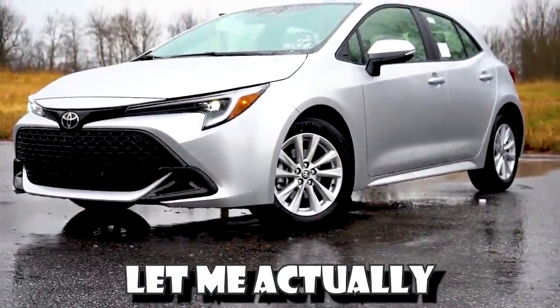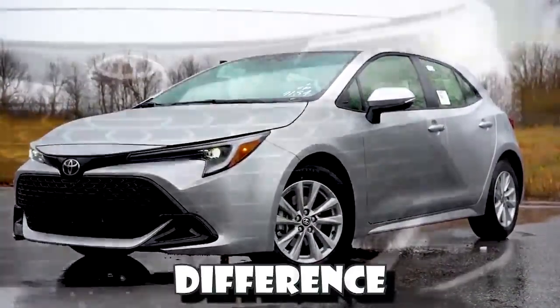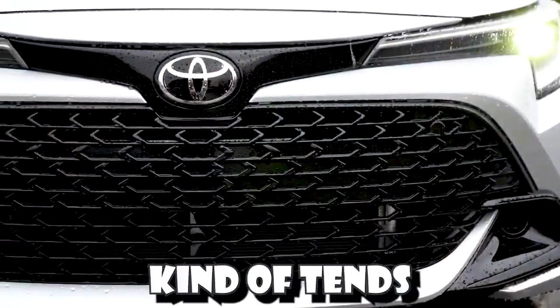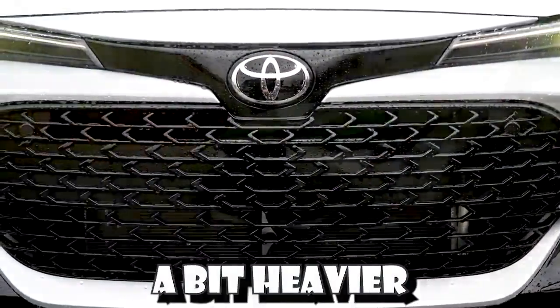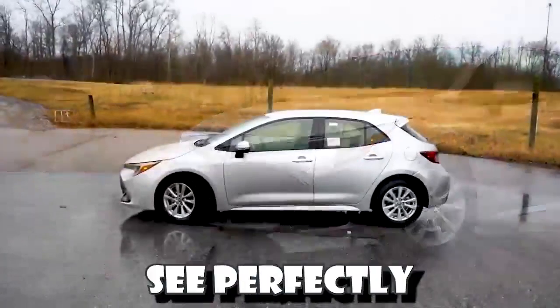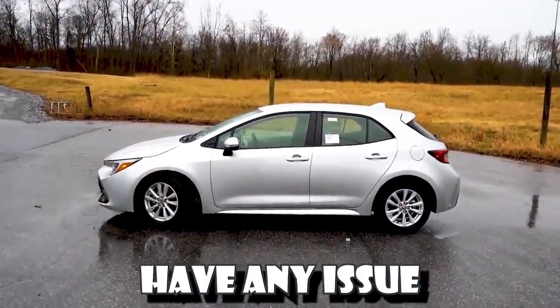For the steering, even in Sport driving mode it still tends to lean on the looser side. I wouldn't mind a bit heavier steering feel in the Corolla Hatch. For visibility, I could see perfectly fine out the back — this is a smaller car so you really shouldn't have any issues there.